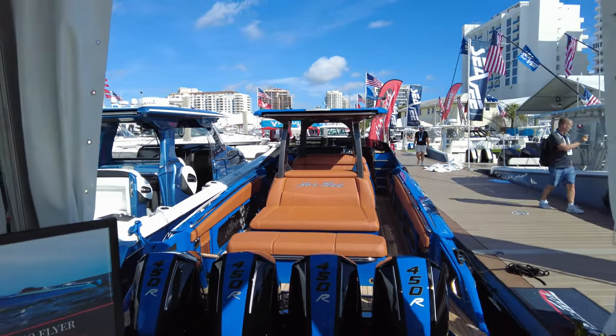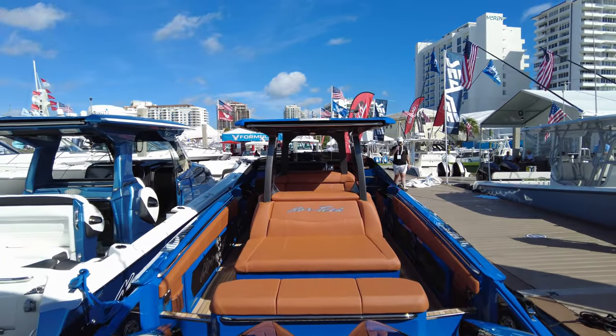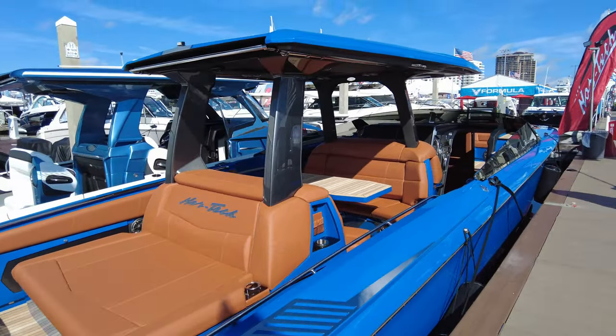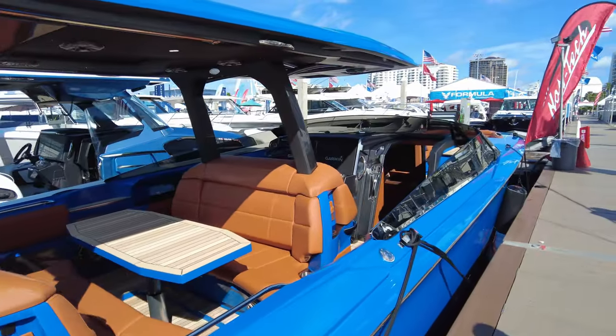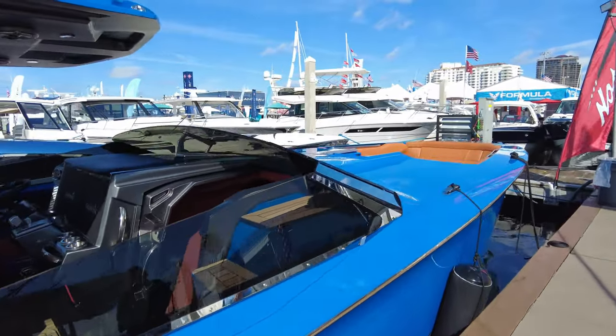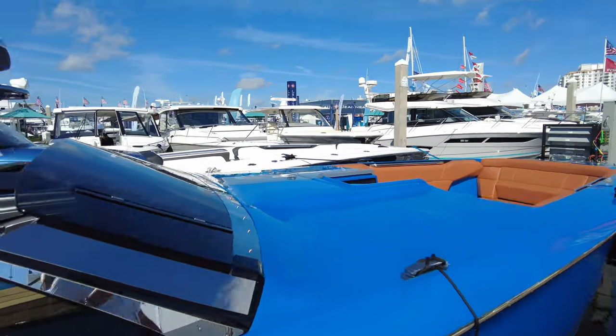This boat is all carbon fibre, all custom. The Monte Carlo range of boats is a little bit different from the usual go-fast — she's actually designed with lines to look more like a classic.